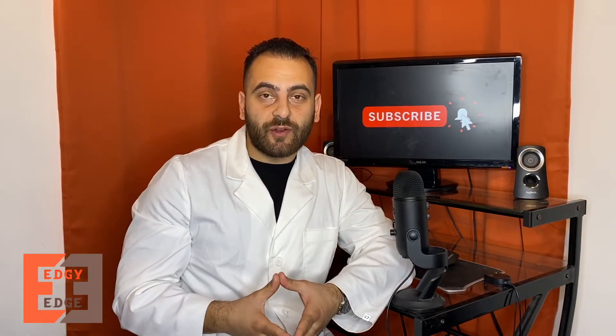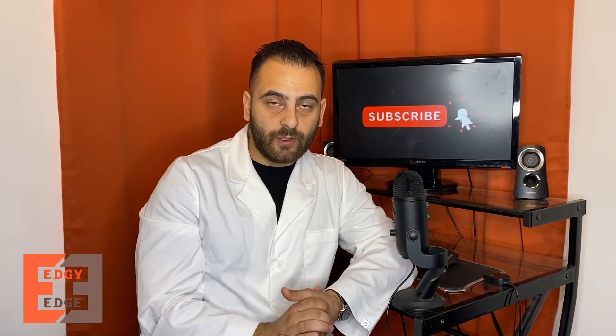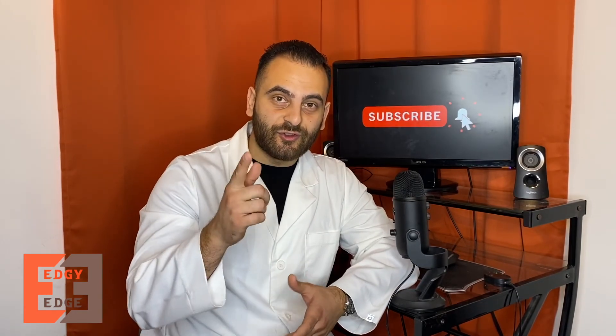I hope you guys enjoyed watching this video and learned something new. Please comment any questions or feedback you have for me, and if you can, please like this video and subscribe to my channel for more content. Until then, see you guys next time.